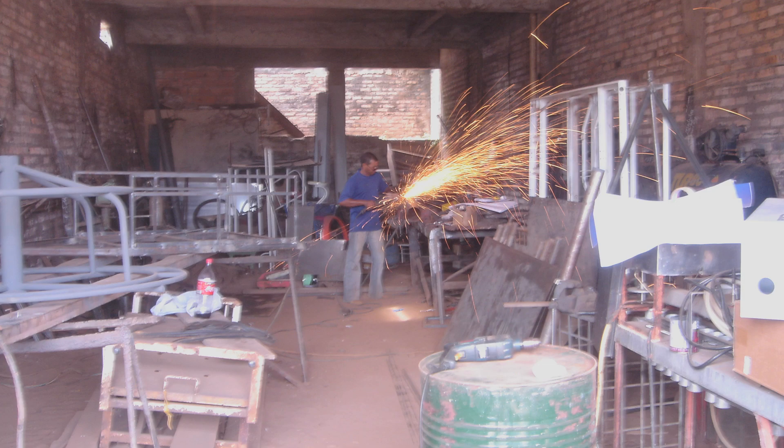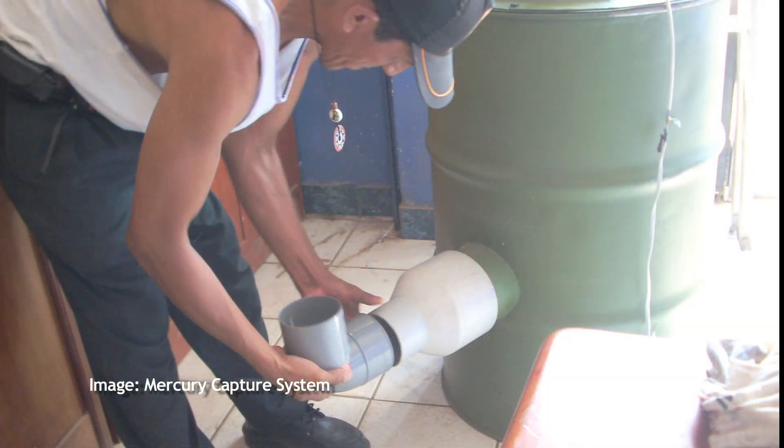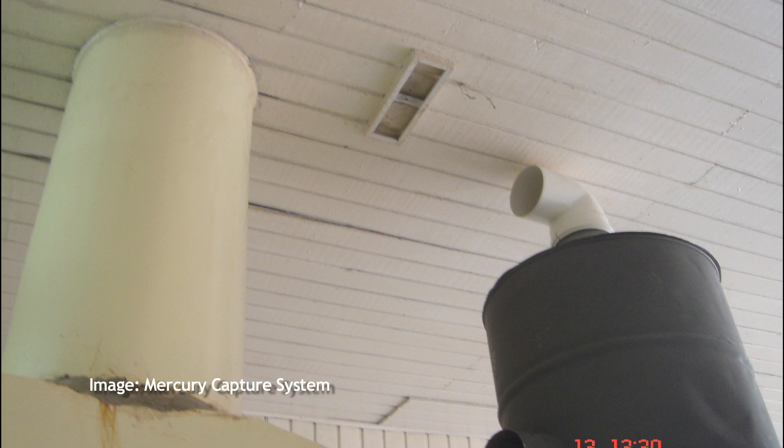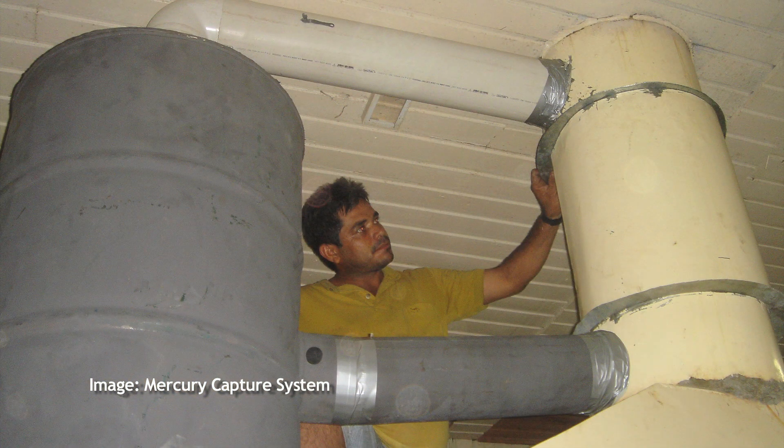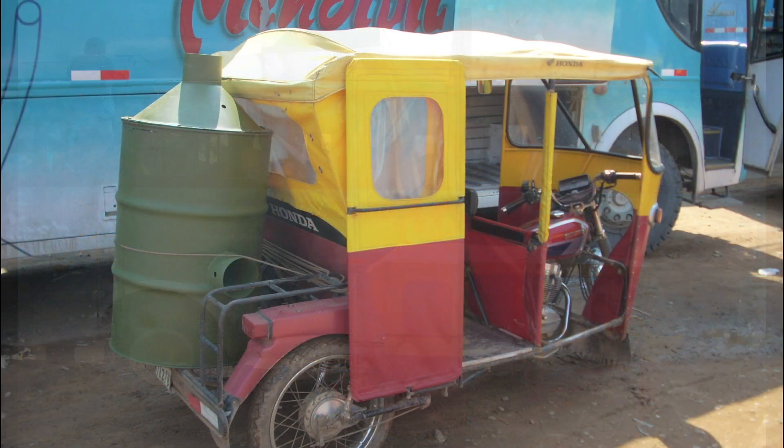A metal shop can build the MCS in as little as four hours. Installing the system requires minimal changes to the shop's existing exhaust system. Its compact design makes it easy to transport by car, bus, or even moto-taxi.